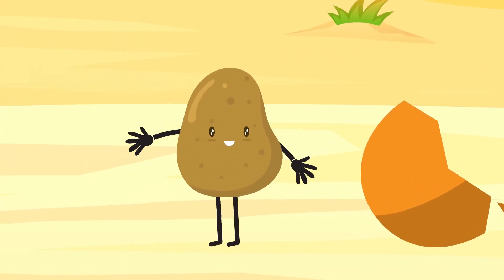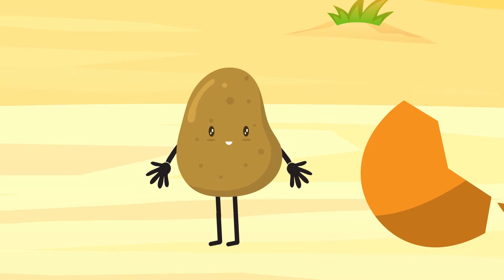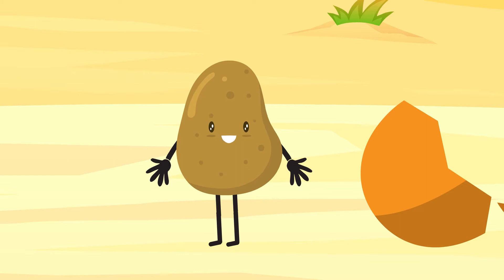Hello kids! I'm a potato. Potato. I'm full of vitamins and minerals, mostly vitamin C and starch. Digestive starch turns into glucose and gives you a lot of energy.